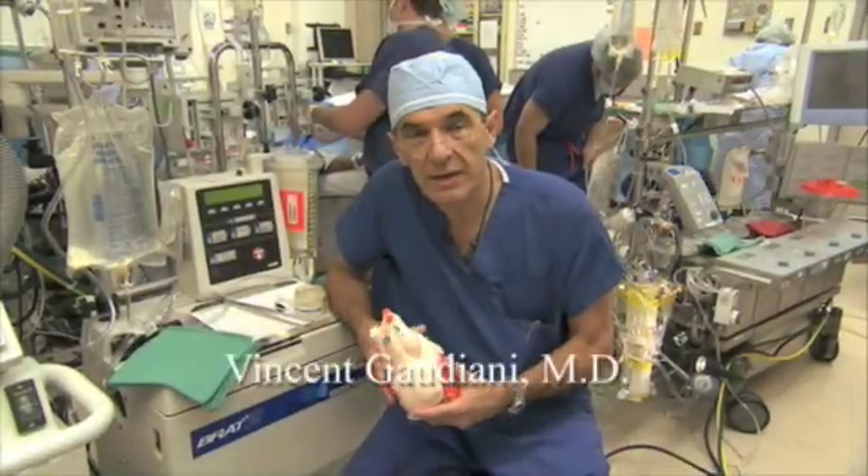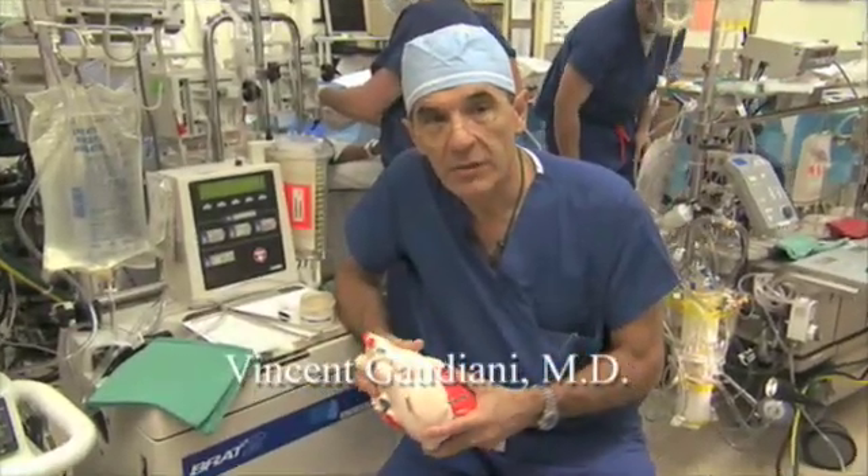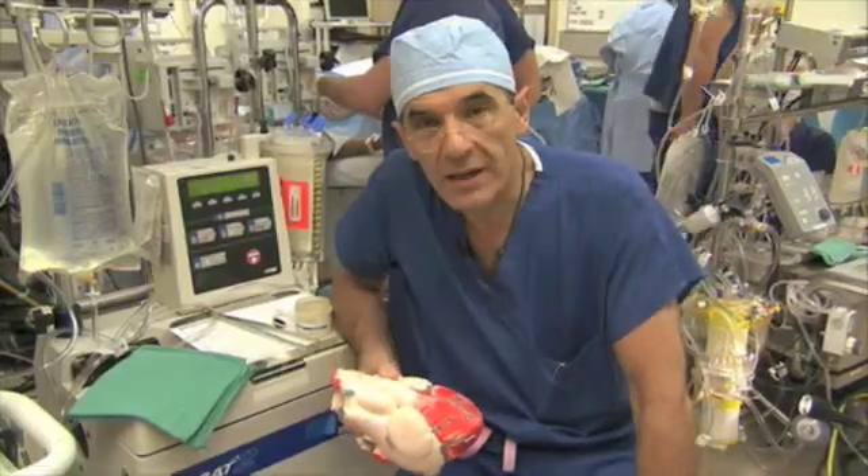Good morning. My name is Vince Gaudiani and we're here at California Pacific Medical Center. We're going to do some cardiac surgery this morning — in fact, some valve surgery.